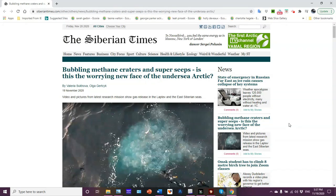Hello folks, welcome to Science Talk. I'm your host Jim Massa. And this is an article that was just published recently in the Siberian Times on November 20th of this year.